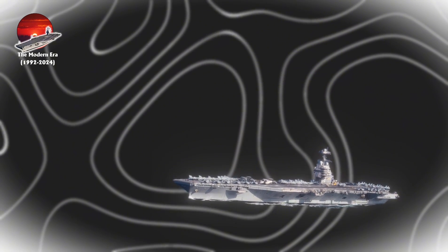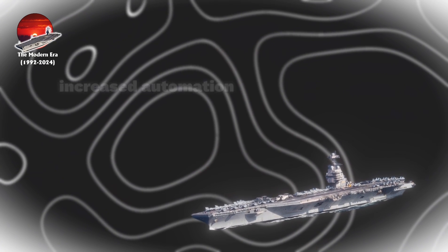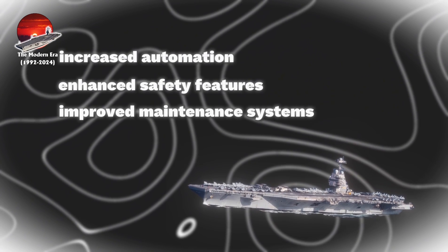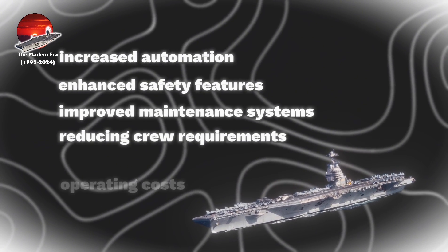This modern era has established new standards for carrier operations, combining increased automation, enhanced safety features, and improved maintenance systems, while reducing crew requirements and operating costs.